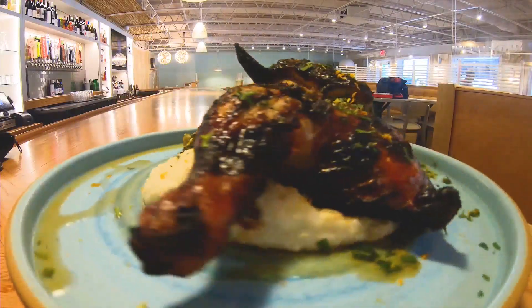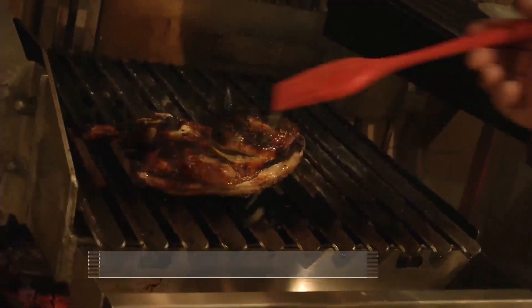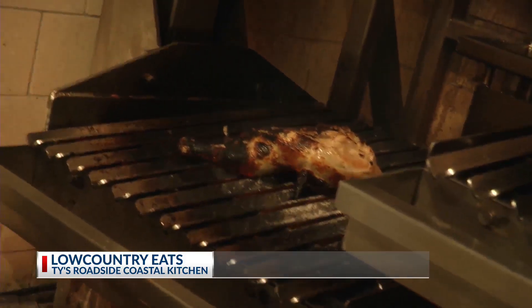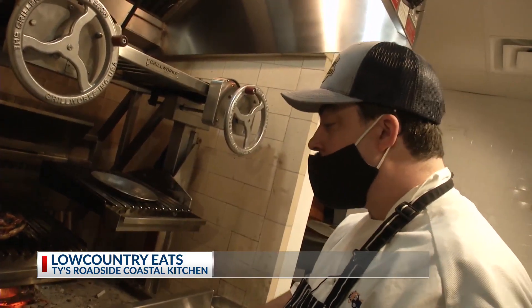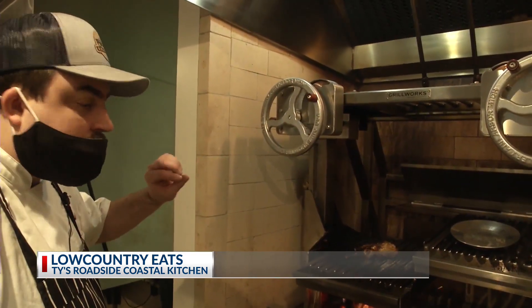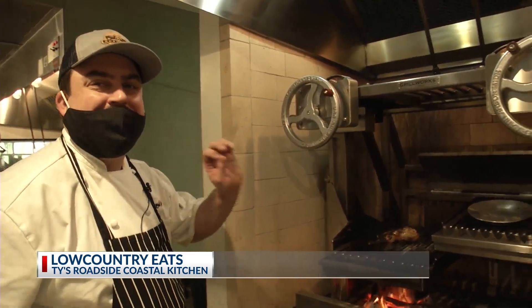Here we have the wood roasted chicken with Parmesan grits and collard greens. Our half chicken is brined overnight. It's a solid fuel grill — we burn charcoal and wood only. It's a very natural way to cook, and the skin crisps up like you wouldn't believe.